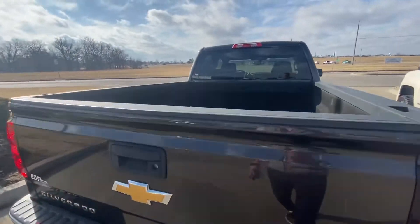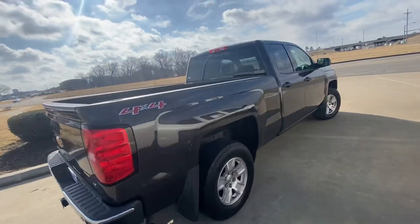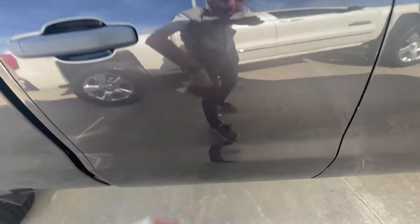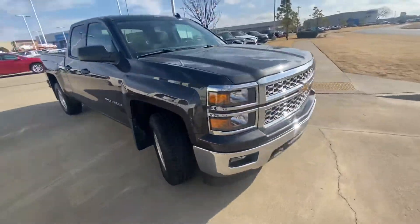Just a shot of the bed. Good bed liner. The exterior for its year is in really good shape. I saw maybe one scratch. Tires have good life.